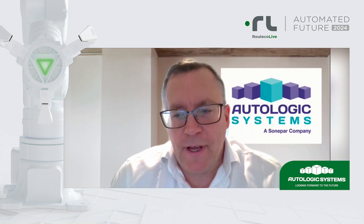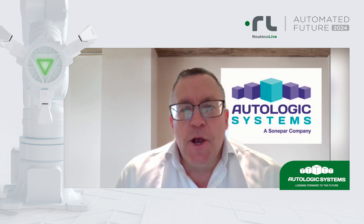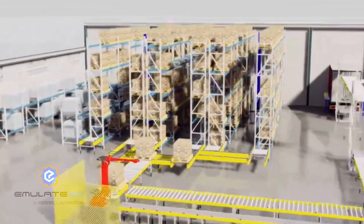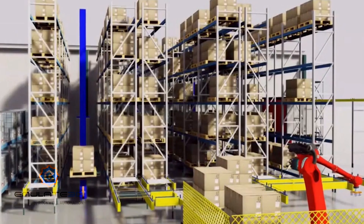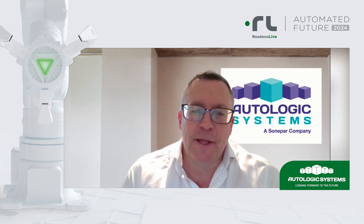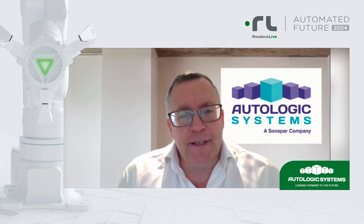Good morning, Darren. Good morning, everybody. My name's Andy Parsons. I'm the Business Development Director for Autologic Systems. Our world is predominantly Emulate 3D software from Rockwell Automation — the digital twin. Our role is to provide a route to market for Emulate 3D. It's commercially available software we can sell to you, provide training, first-line support. We've got a great team of guys in what we call our professional services team, where we leverage Emulate 3D in the marketplace, doing one-off projects, supporting customers with Emulate 3D when they get too busy.